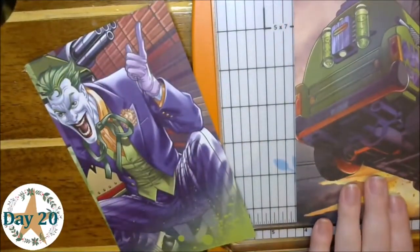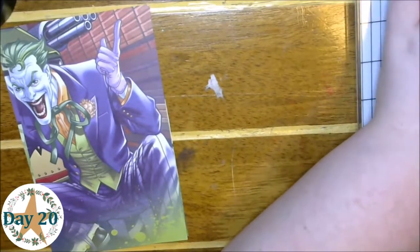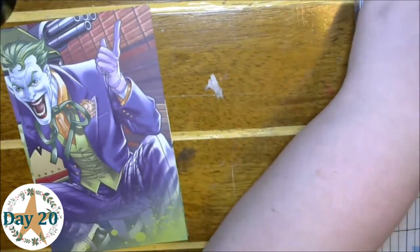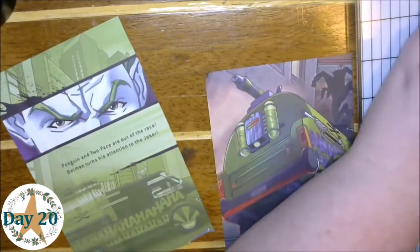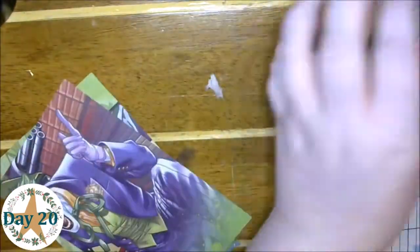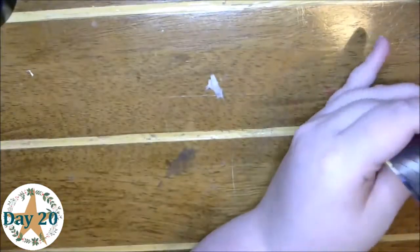Hey guys, welcome back to my craft room and back to Crafty Christmas! Today I have another kind of geeky project, although you could do pretty much any kind of geekiness as long as you can find a book with what you're looking for. Goodwill has pretty much any kind of book you would need — sometimes it's hard to look because you just keep putting things in the cart. It's very easy to get distracted.